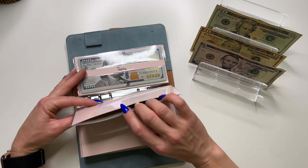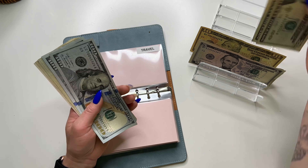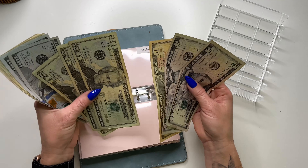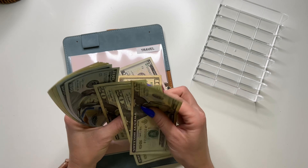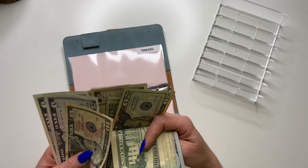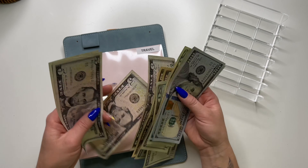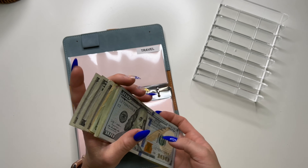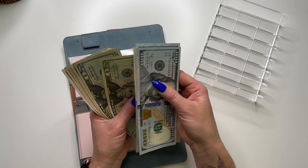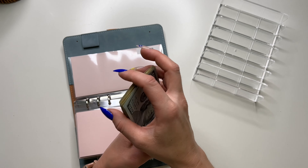And then travel — I need to deposit whatever's remaining, which is $80. Travel now has $420.